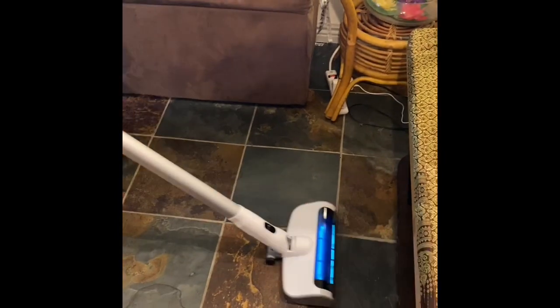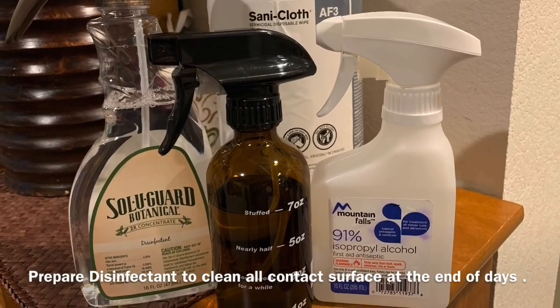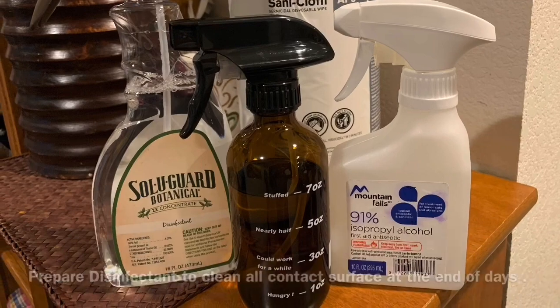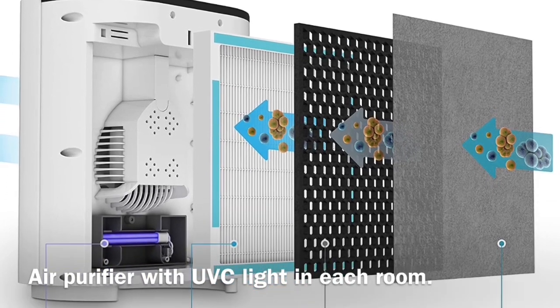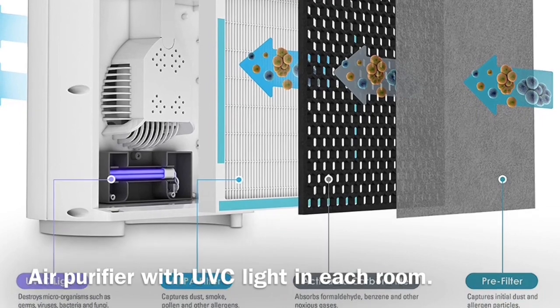To keep our place generally clean, we have disinfectant products to wipe all surfaces used each day. Each room also has an air purifier with multiple filters and UV-C light to clean the air.